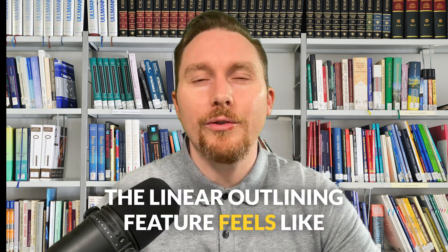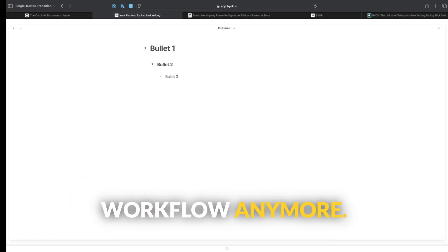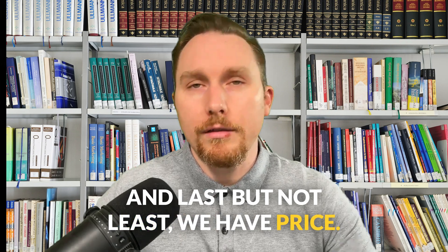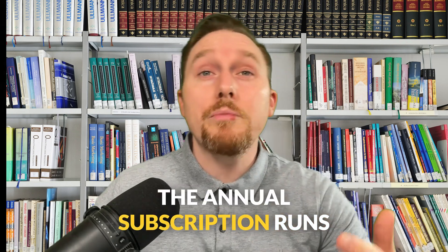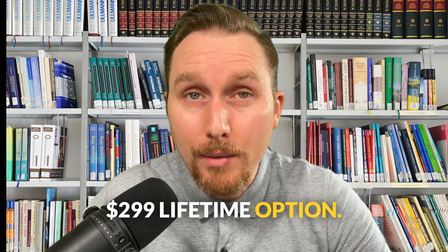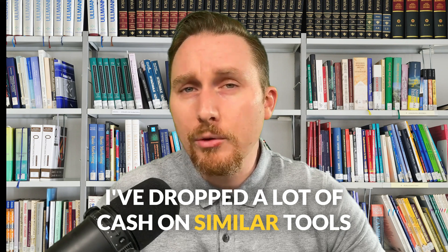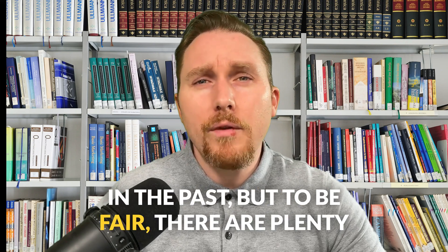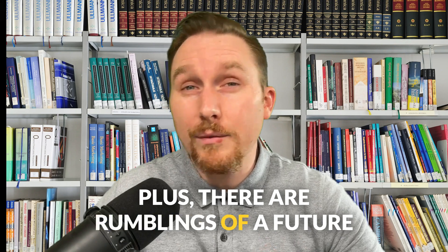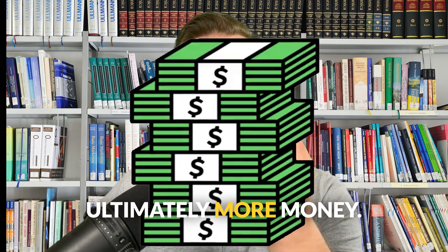The linear outlining feature feels like a throwback — nice for traditionalists maybe, but it doesn't really fit into my outlining workflow anymore. And last but not least, we have price. Here's the kicker: the annual subscription runs over $80 per year, or there's a hefty $2.99 lifetime option. Now, I'm not exactly mad at these prices — I've dropped a lot of cash on similar tools in the past. But to be fair, there are plenty of great apps that do a lot more for a lot less. Plus, there are rumblings of a future pro plan that hints at more upgrades and ultimately more money.